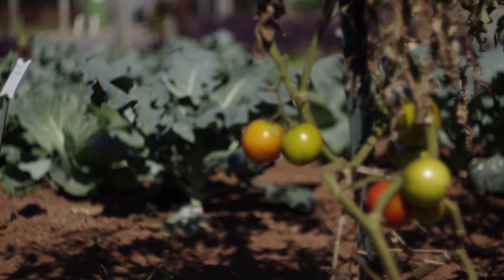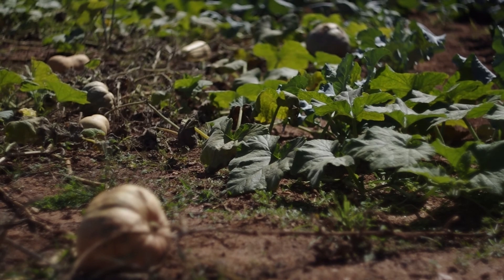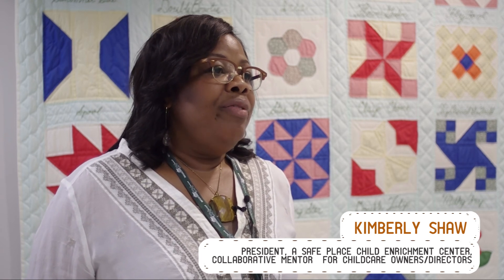The gains we've seen with the collaborative include connection with the cooperative extension, getting more information about local farmers, and learning about different crops and seasons and what to expect in our gardens. When parents come back and talk about the change that happened at the center transcending into the home — a child pointing to fresh fruits and vegetables while shopping and saying, 'We eat this at school, I want it at home, mommy' — that is the impact we're working toward.